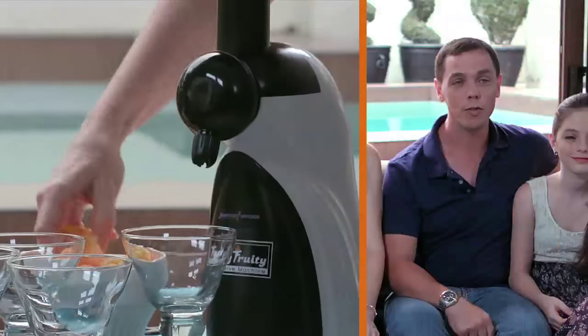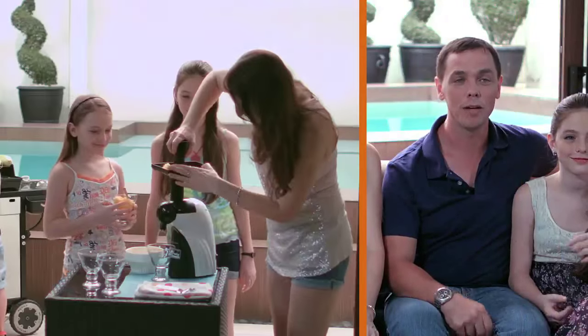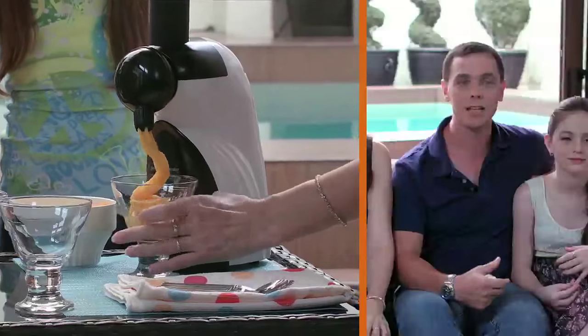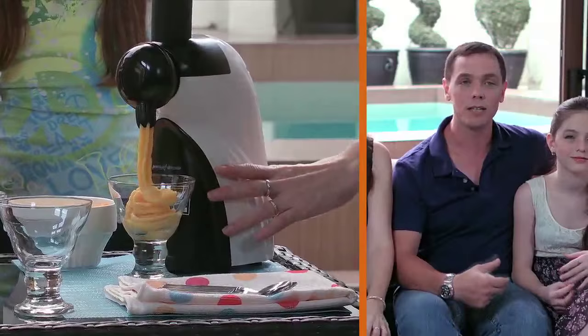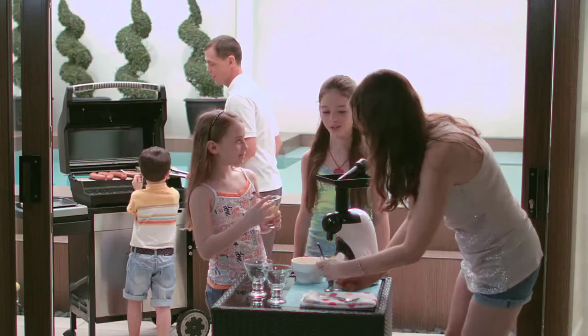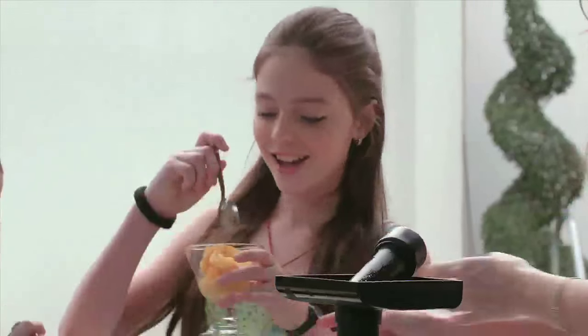Oh, so refreshing, so tasty, so good! A couple of years ago somebody gave us a traditional ice cream making machine, but it was a really major process and after a few times we ended up not using it much anymore. The good thing about the tutti frutti soft serve is that it's very easy to use — it takes very little preparation, mainly sticking a few things in the freezer in advance. You put the fruit in, press it, and it comes out perfect right away, ready to serve.